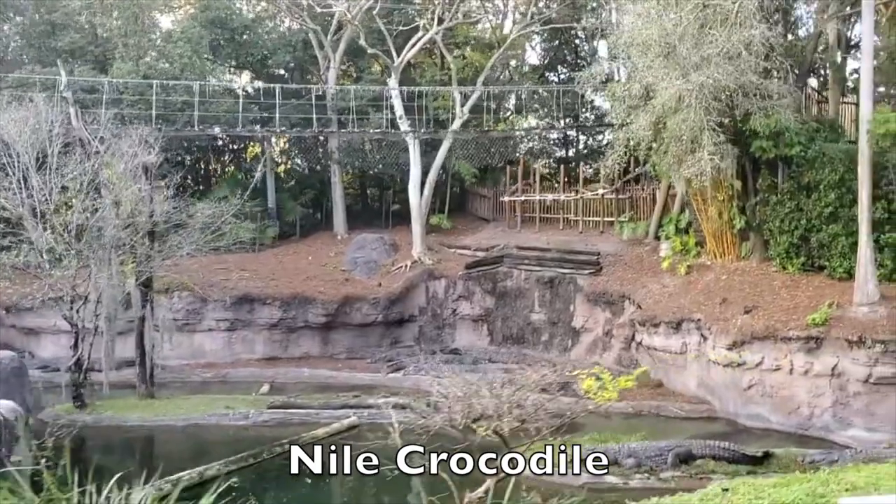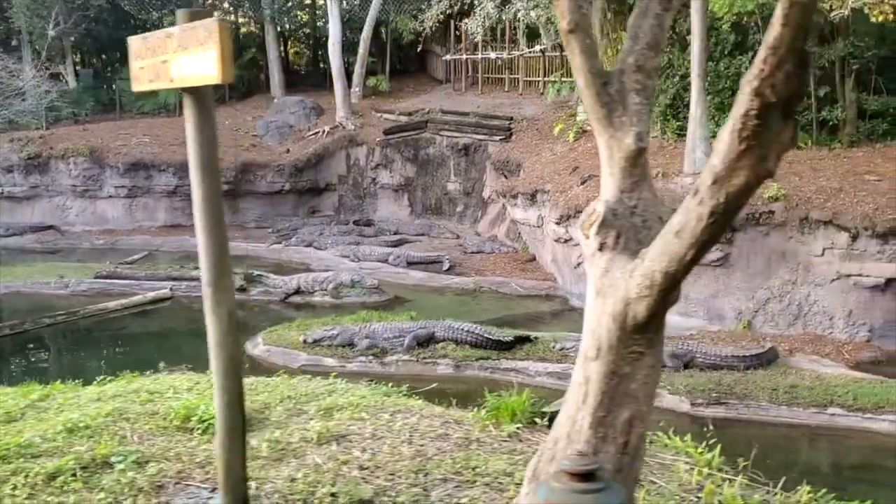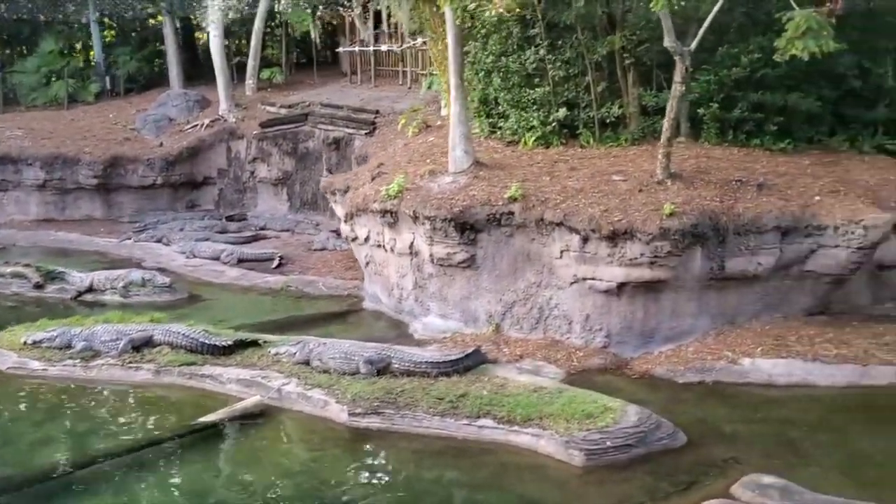As we do cross this bridge, out on the left-hand side, those are Nile crocodile down below. Nile crocodile are among the largest members of the crocodilian species.